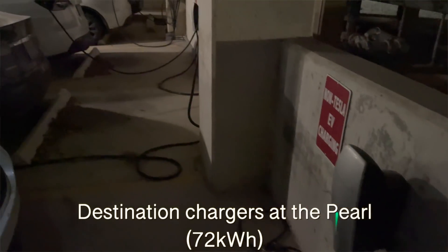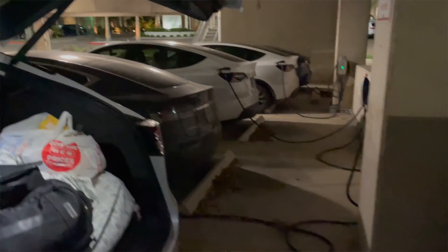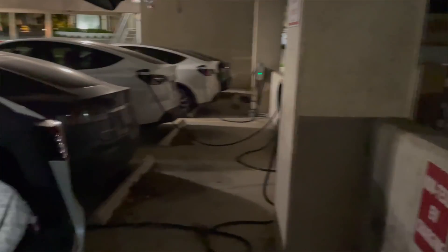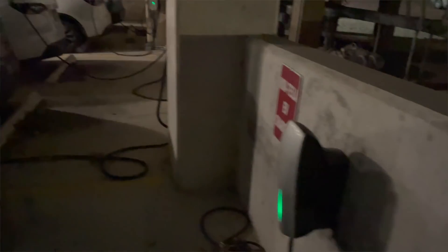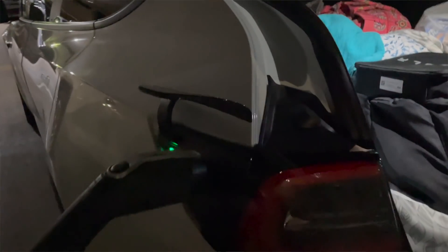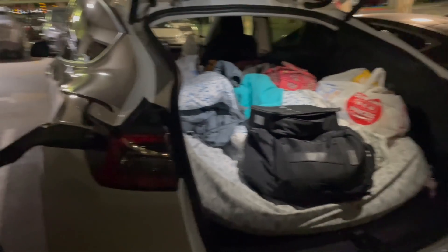If you drive a Tesla or other BEV, there are destination chargers available. There are five of them at the Pearl — one set up as a more generalized charger — and six by the Holiday Inn. The Holiday Inn ones are very public. The Pearl's chargers require you to be a guest with your key tag. It's super nice to drive in, plug in, get up the next morning, and have your car charged and ready to roll.